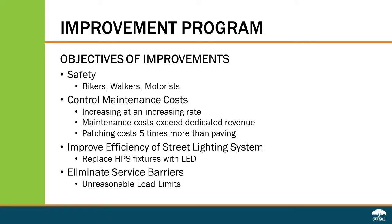The maintenance costs are exceeding the amount of revenue collected for that purpose. Patching is very inefficient — it costs five times more per ton to patch a street than it does to pave it. The third objective is to improve the efficiency of the street lighting system, and we will do that by replacing the high pressure sodium fixtures with LED fixtures.